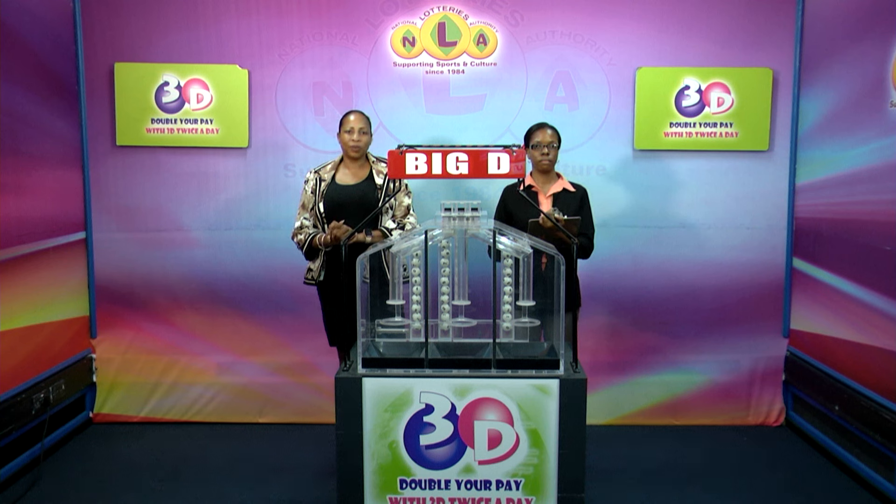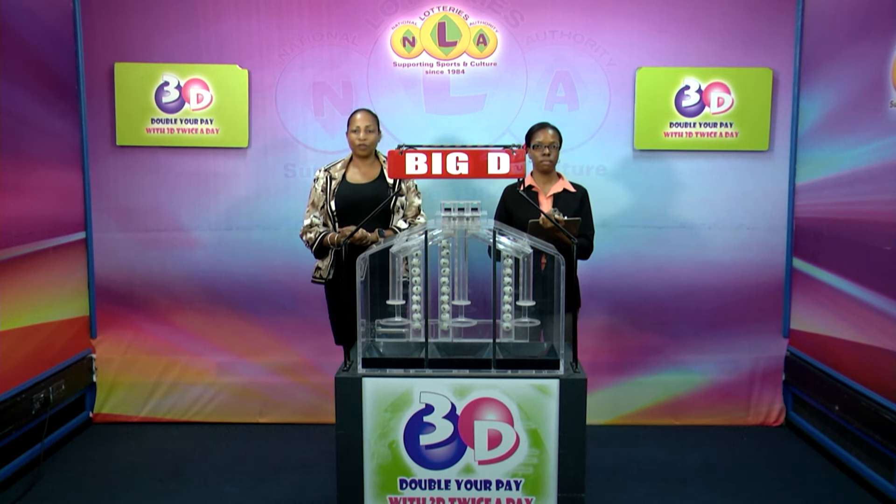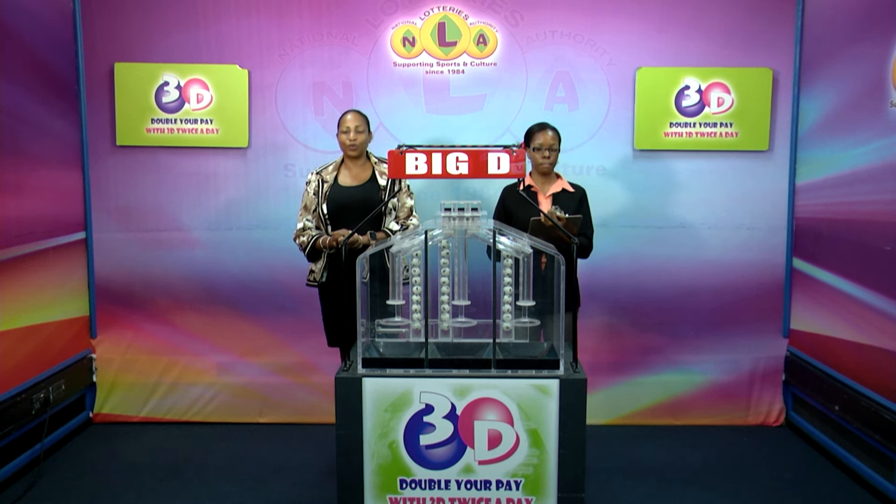Good evening and welcome to the National Lottery's 3D Daily Numbers Draw. We are about to select this evening's winning numbers under the supervision of the auditing firm of BDO, represented by Ms. Zeneca Francis. All eligible tickets should be dated the 4th of May, 2024, our draw number 13657. We have 10 balls in each of the staging tubes numbered from 0 to 9. These balls were checked and verified by our auditor. I will now let them into the mixing chambers and get the machine going.